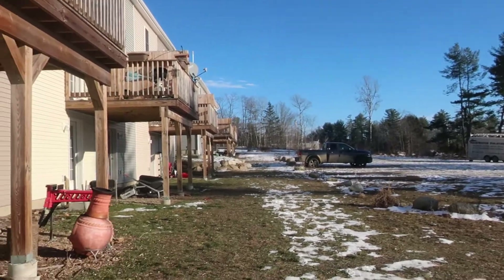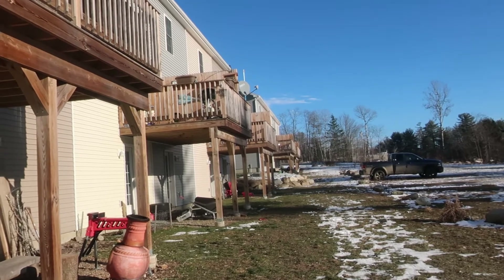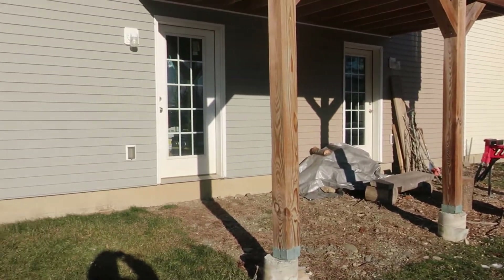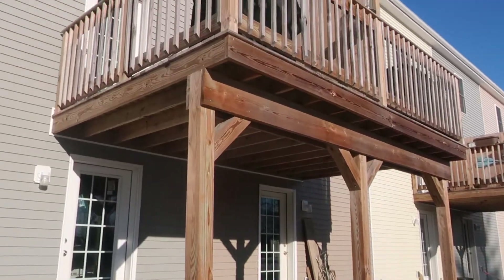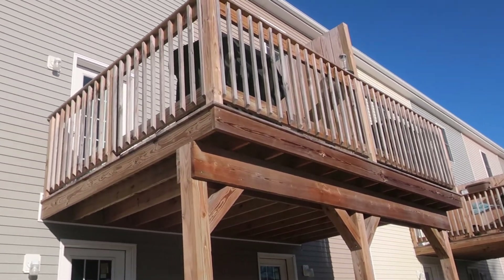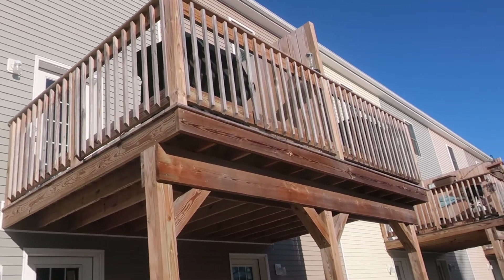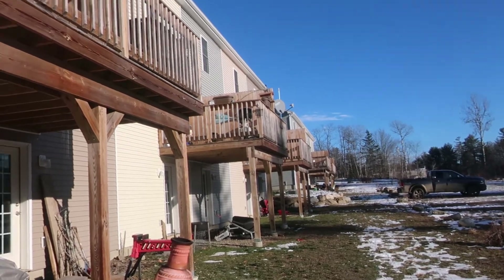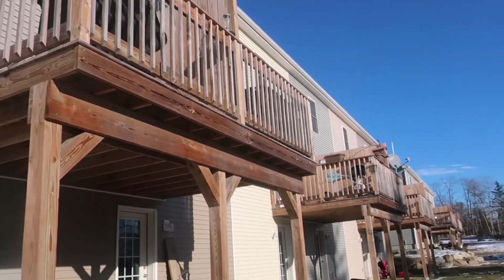This is the back of the buildings. That down there is building 1004; this is building 1008 right here. They do have walkout basements — the door is under the deck, and the decks are raised up. The end units have a front kitchen, so the decks come out over the living room area. The decks are shared by two units, and there is a privacy partition in between each one.